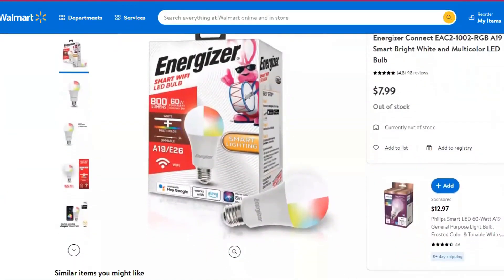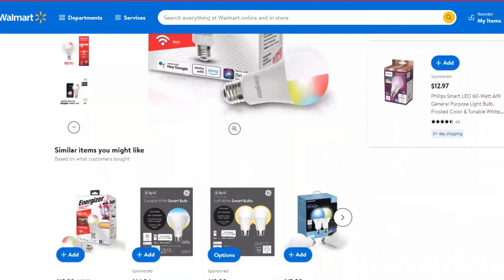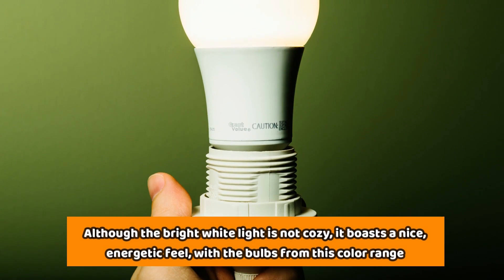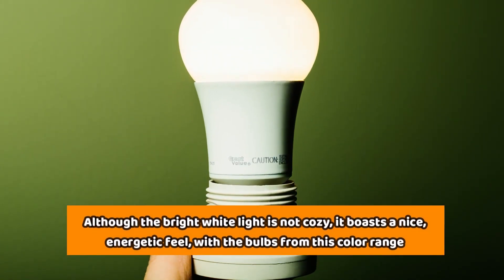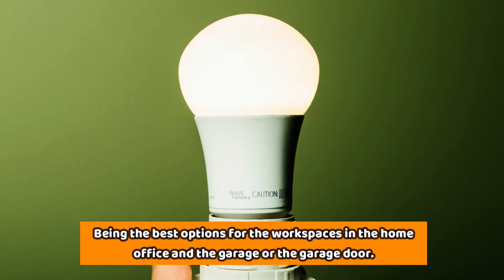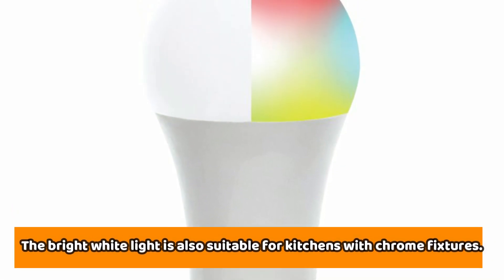On the other hand, the bright white light is light from LED lights, with a temperature ranging from 4,000K to 5,000K, between the blue and white tones. Although the bright white light is not cozy, it boasts a nice energetic feel, with the bulbs from this color range being the best options for workspaces and home offices, and the garage. The bright white light is also suitable for kitchens with chrome fixtures.